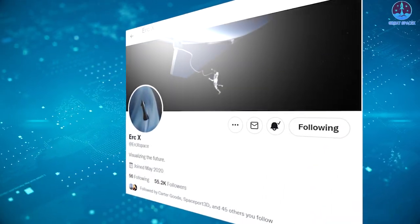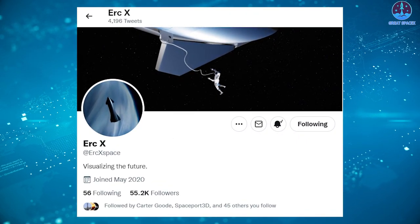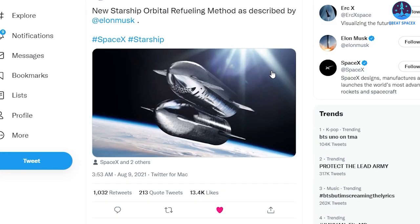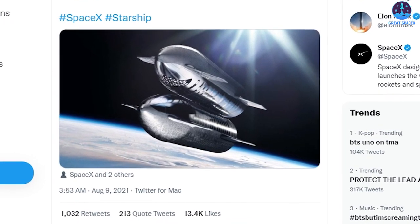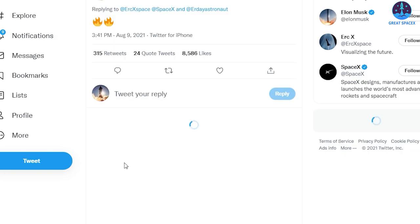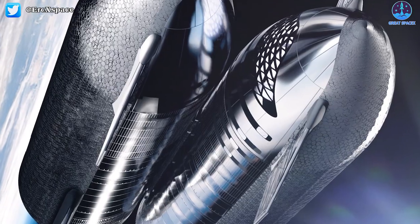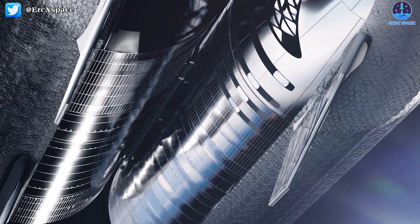Recently, a new render by SpaceX enthusiast ERC-X showed the new Starship orbital refueling method as described by Elon Musk, with an amazing 3D design showing how Starship side-to-side refueling works — on top for the crewed ship and on the bottom for the cargo ship. It drew the approval of Elon Musk, who replied with two fire emojis. However, to prove it works as planned, SpaceX will need to spend considerable time and money on further research and exploration.